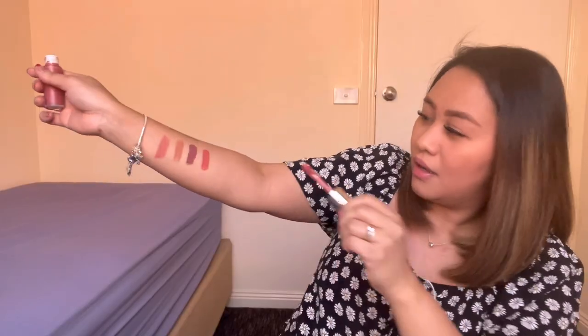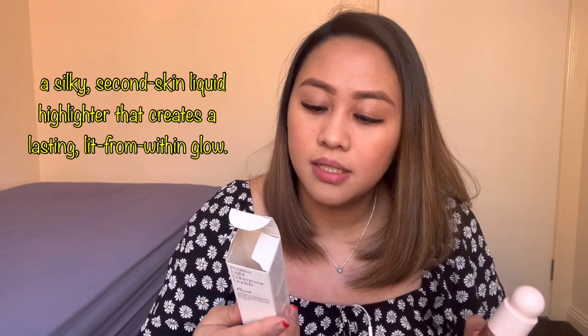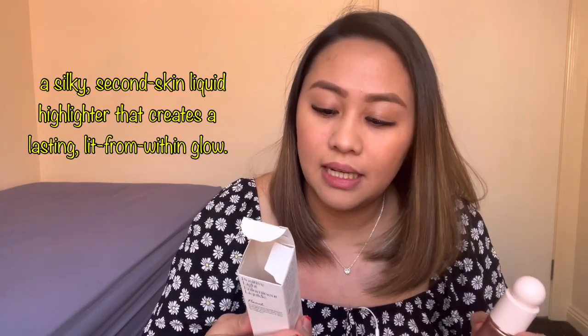Let's open the other one — ito yung Worth. Ang ganda nang lalagyan. Same tip, ganyan pa din. Lastly, luminizer nila — parang highlighter. A silky second skin liquid highlighter that creates a lasting lit-from-within glow. Ang cute nang lalagyan niya — same sila ng blush.